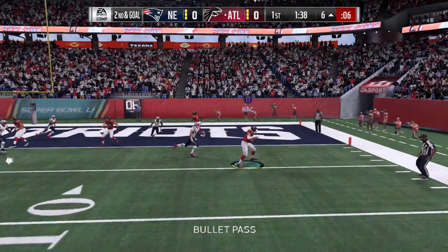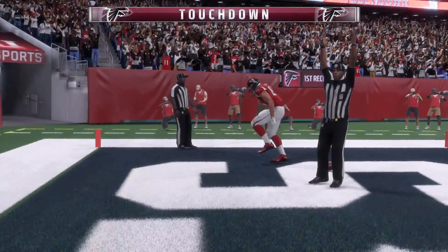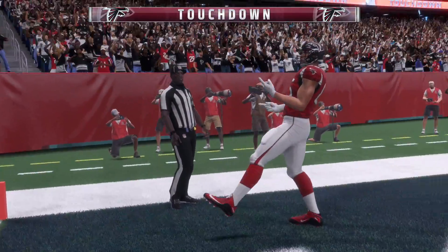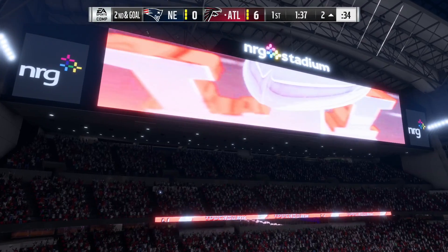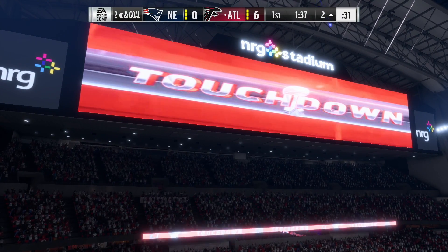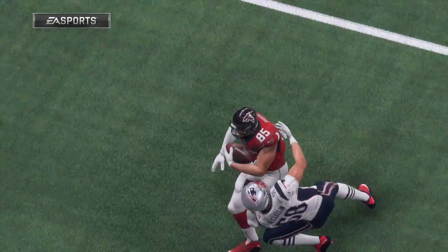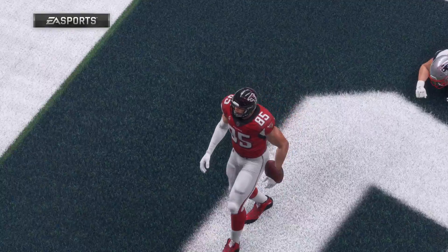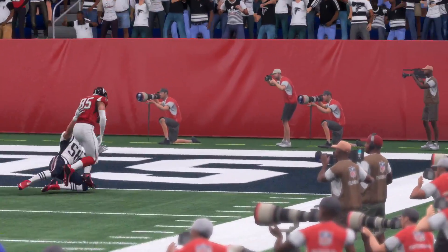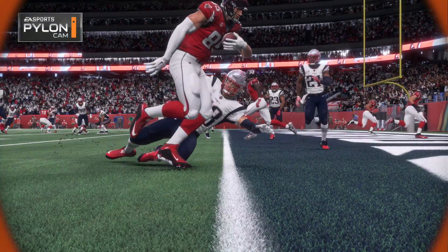Now Ryan on second down — his pass caught at the 4, and he is into the end zone for a Falcon touchdown. In both locker rooms, the coaches talked about setting the tone early, didn't matter whether you start on offense or defense. In this case, the team that had the ball first did exactly that — took it right downfield and scored.